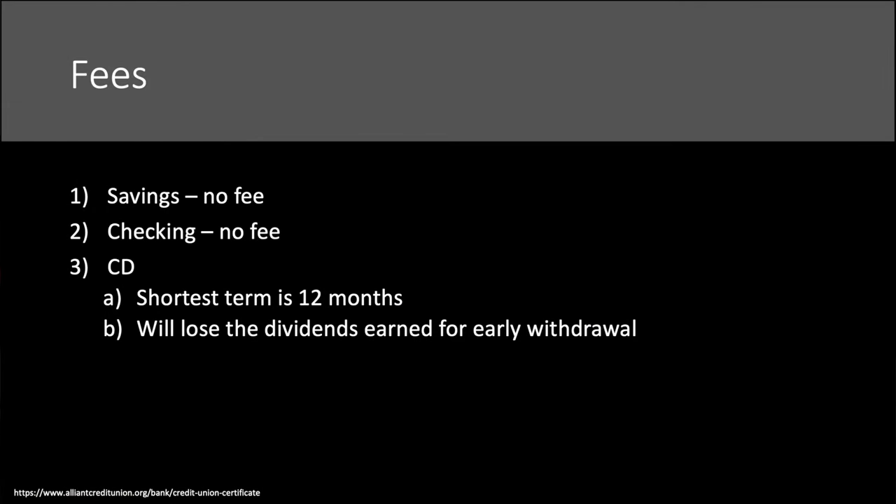When we talk about fees, that's another important piece because of the CD. The savings account has no fees. The checking account has no fees. The CD — what they call the certificate account — has a shortest term of 12 months. You can withdraw your money early if you want after this; you don't have to tie up $1,000 there for the full year. You would lose the dividends earned by an early withdrawal, which is not really a big deal.